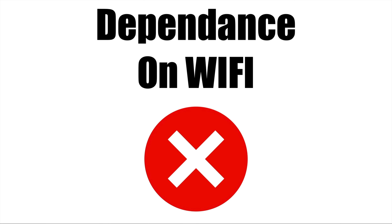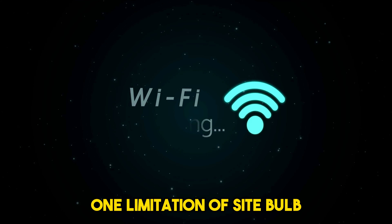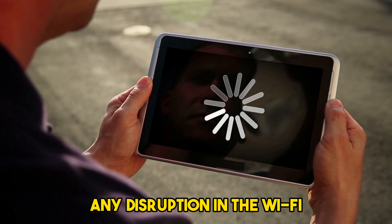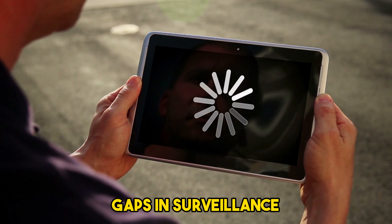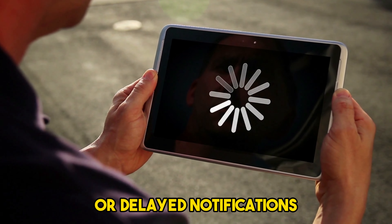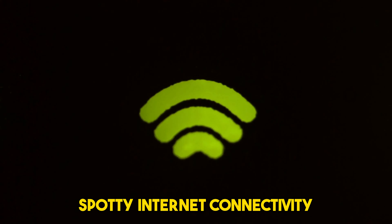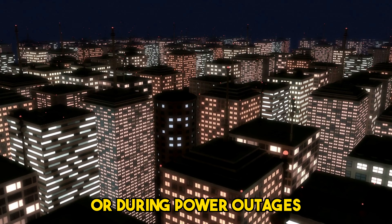Dependence on Wi-Fi: One limitation of Sightbulb is its reliance on a stable Wi-Fi connection. Any disruption in the Wi-Fi signal can lead to gaps in surveillance or delayed notifications. This can be a significant concern in areas with spotty internet connectivity or during power outages, so this is something to keep in mind.